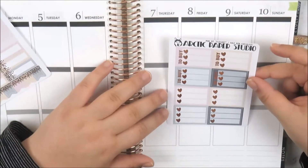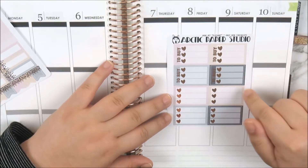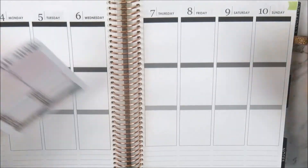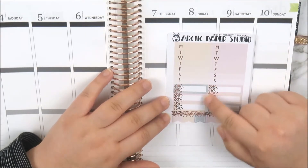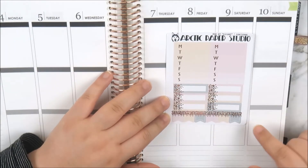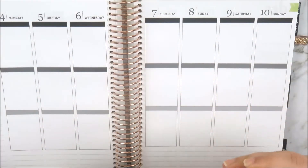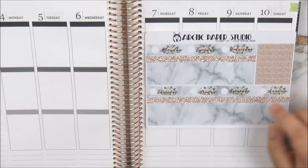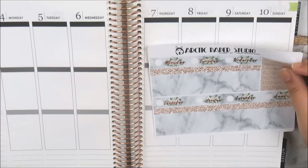So this is the first sheet of full boxes — so pretty. This actually matches the September monthly spread I did from Arctic Paper Studio, and there's a plan-with-me on my channel for that. The florals, the marble, the rose gold glitter and the rose gold foil — love the veining on that one. And this is like a little today box. The next sheet is the second set of full boxes — more of that rose gold marble veining, a pretty fashion girl with floral, some more floral, and the quote box says 'let love simply bloom and it is unstoppable.'